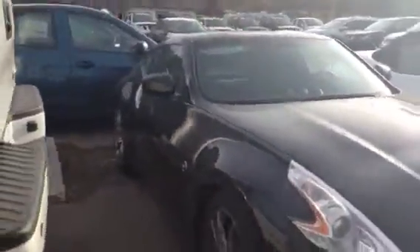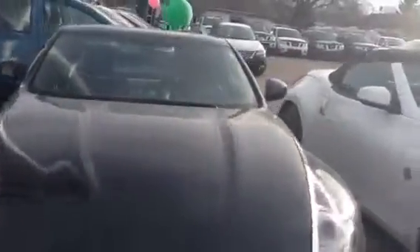Well there you are Braden, there's a look at the 2013 370Z. If you have any other questions, feel free to contact me directly on my cell phone at 250-612-1477. Have a great day!